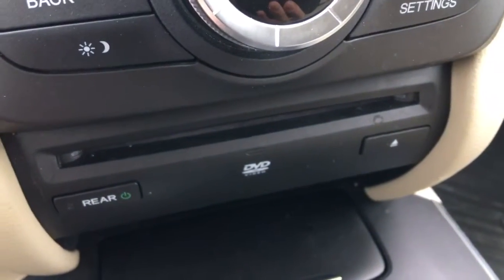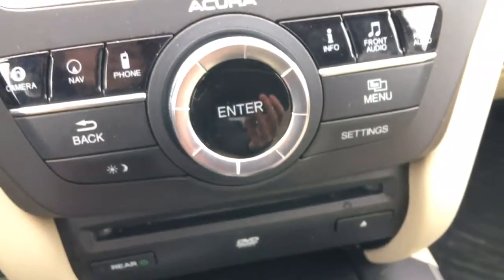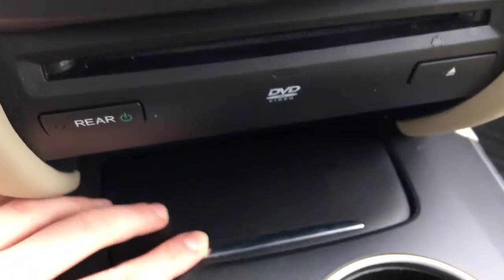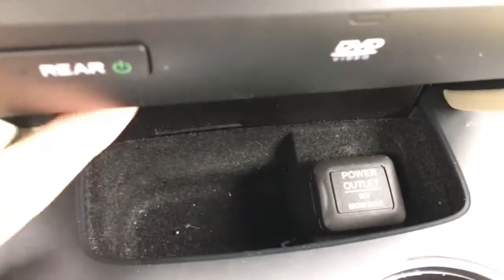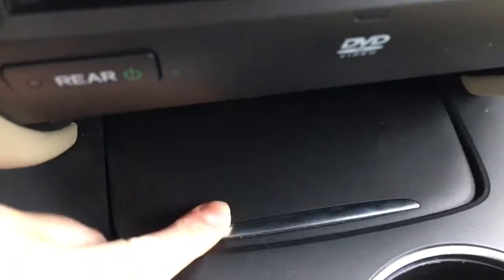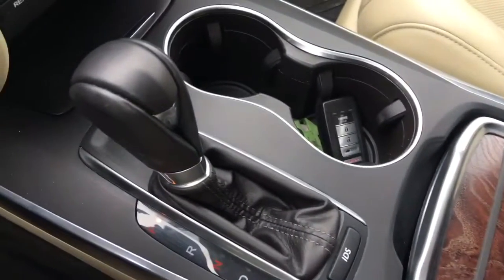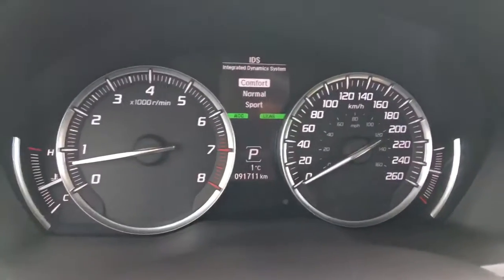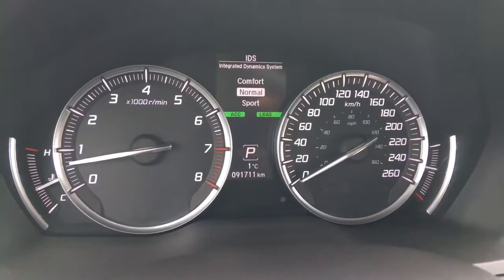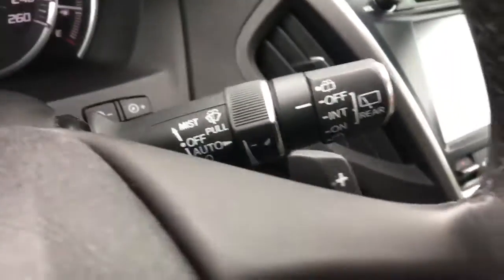Below that we've got the DVD input for the rear entertainment system, so you really have everything you need right there. And below that we've got our little hidden spot with the 12-volt power outlet that tucks away easily, perfectly hidden from view. Checking out the rest of our center console, we've got our beautiful leather-wrapped gear selector beside the cup holders. That IDS button right here — we can hit that to bring up our Integrated Dynamic System, allowing us to switch from comfort to normal to sport mode, and sport mode will allow us to make use of our paddle shifters.